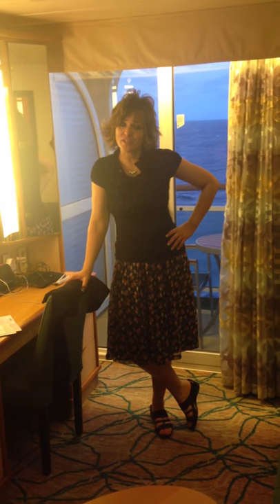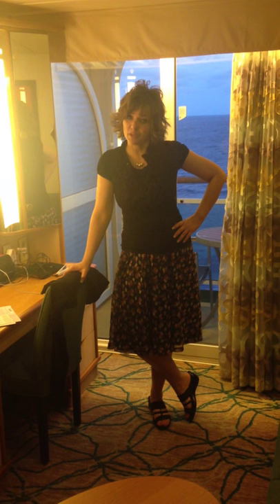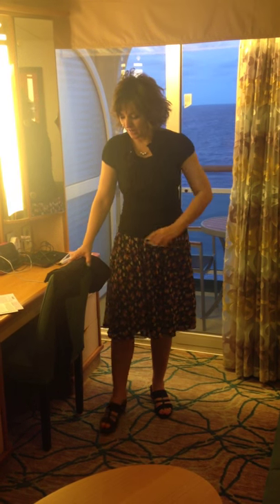Hi, I'm Becky with Travel Outfitters USA talking about the type of clothing you might bring as you travel.